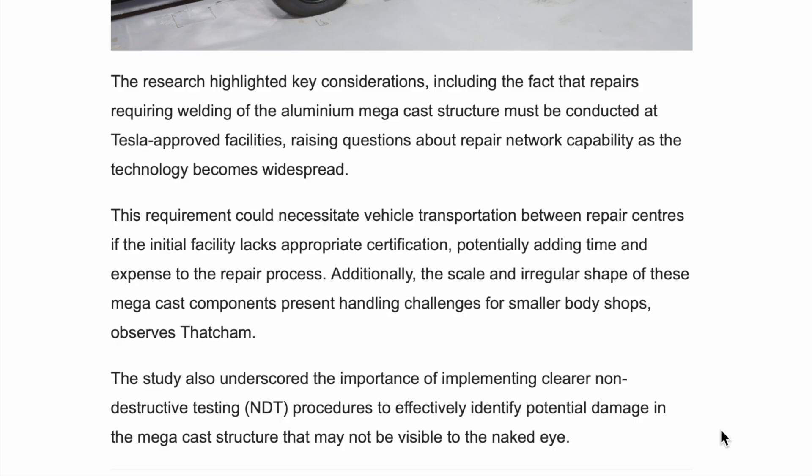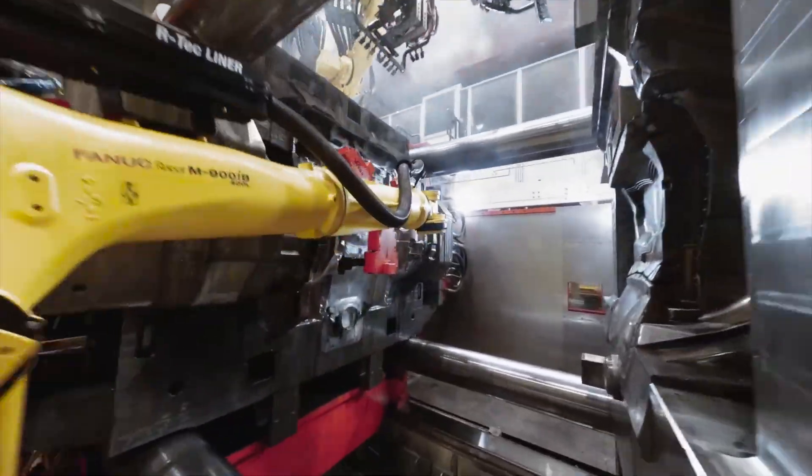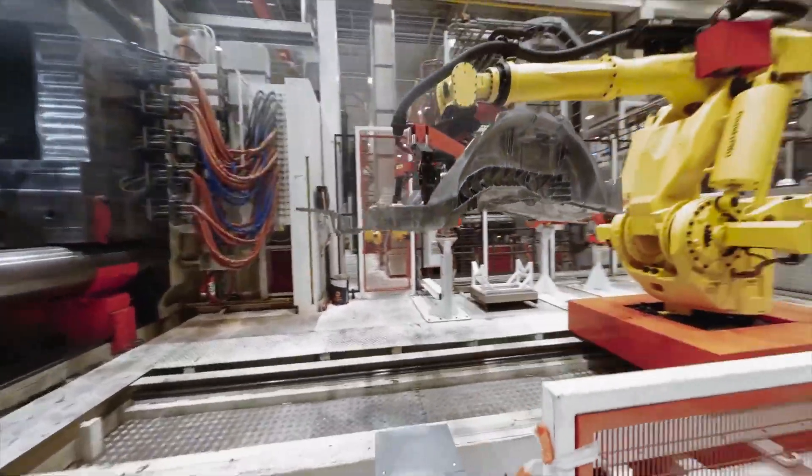Additionally, the scale and irregular shape of these megacast components present handling challenges for smaller body shops. The study also underscores the importance of implementing clearer non-destructive testing procedures to effectively identify potential damage in the megacast structure that may not be visible to the naked eye. So thanks to the gigacasting, it's cutting repair costs, dropping insurance rates and pushing sustainability — setting the bar for EVs.